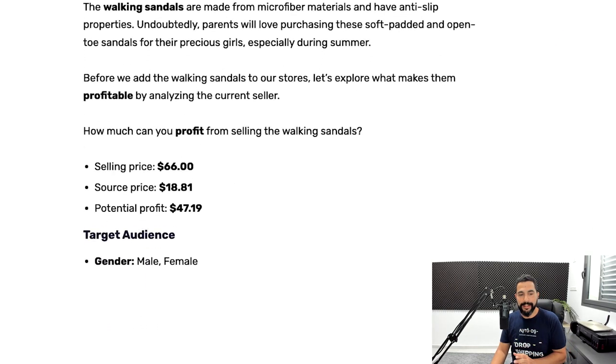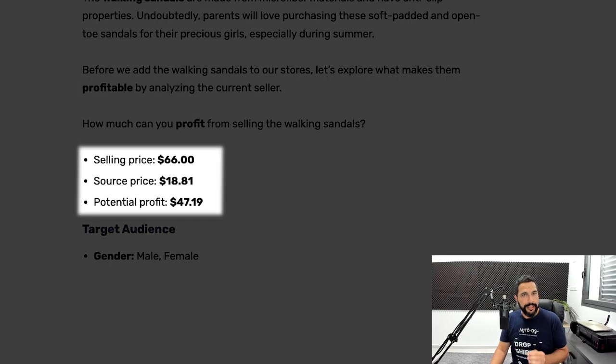This seller is selling these sandals for $66. He's buying them for less than $19, making a potential profit of over $47 in every transaction. This doesn't include selling channel fees, but with $47 in profit selling an item that only costs you less than $20, it's okay if you even profit $5 less from fees. We always have a lot of potential profit minus the selling channel fees, and even after.